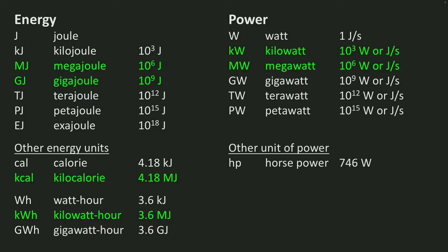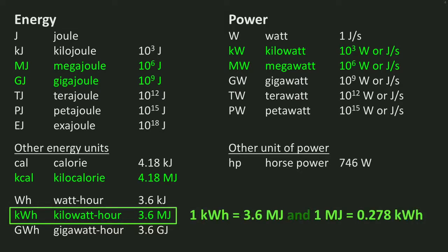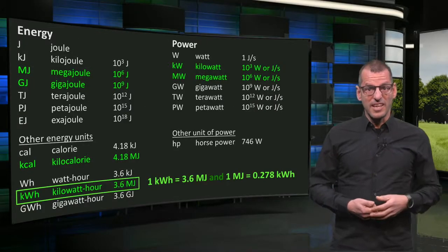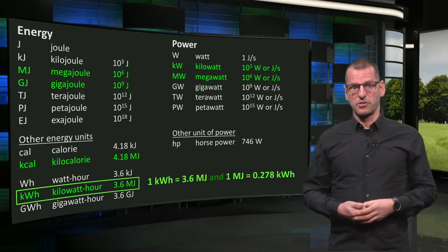One horsepower equals 746 watts. A horse usually is stronger than that. Important to remember is that one kilowatt-hour equals 3.6 megajoules, or in reverse, 1 megajoule equals 0.278 kilowatt-hours. You will need this later when we do energy conversions.